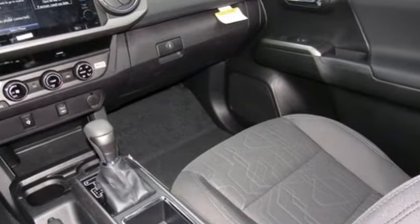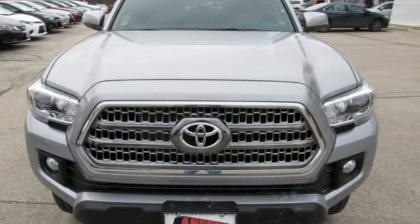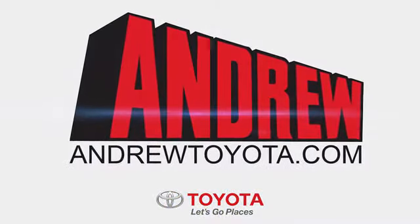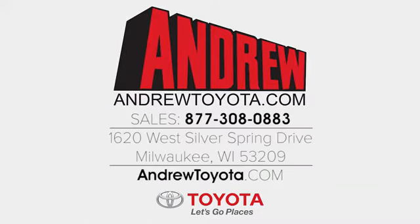Strong and daring, this Tacoma is the perfect fit for you. Take it for a test drive. Discover the Andrew Toyota difference online at andrewtoyota.com or stop in for a visit.